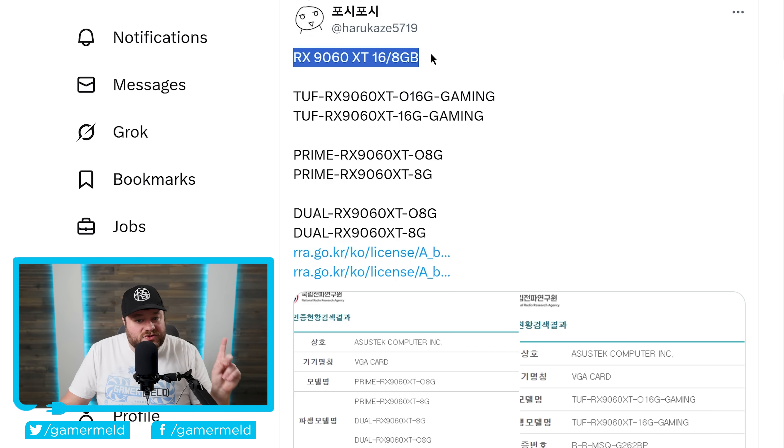AMD will almost certainly crush it yet again with amazing price-to-performance on their 9060 XT cards. Even with the 8-gigabyte option — and I definitely think they need to move away from that very quickly; even 12 gigabytes would have been great — they should still be able to crush it, and that's because of one key thing.